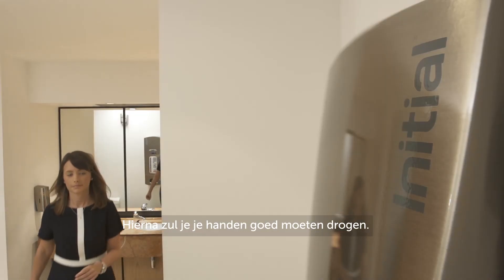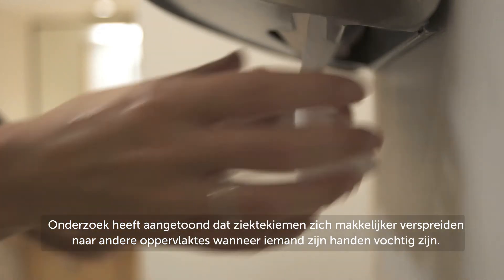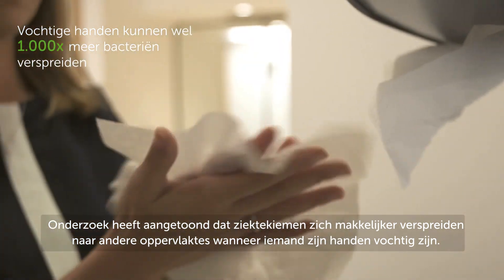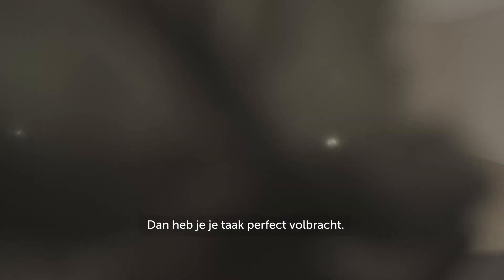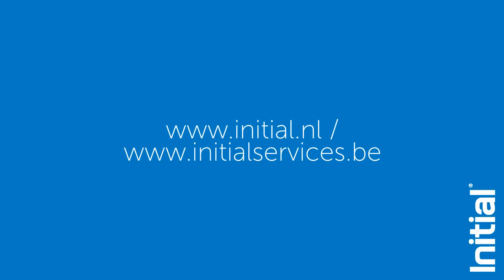Afterwards you need to dry your hands thoroughly, because it's been found that germs are more likely to be transmitted to other surfaces if your hands are damp. So dry your hands completely and you've done the job properly.